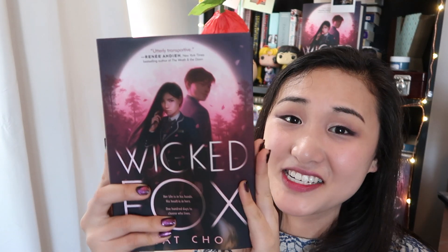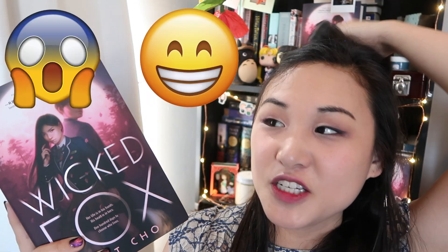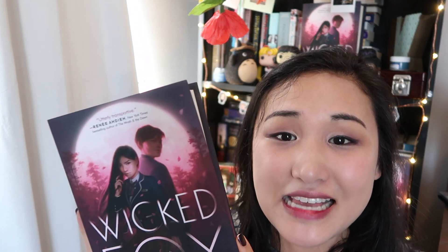The finished copy of Wicked Fox is going to be out in about a month. I don't know what to do with myself — I'm dying a little bit inside from excitement and fear and joy and dread, and all the things that come with making something purely from your imagination, loving it for years, and then trying to share it with the world.